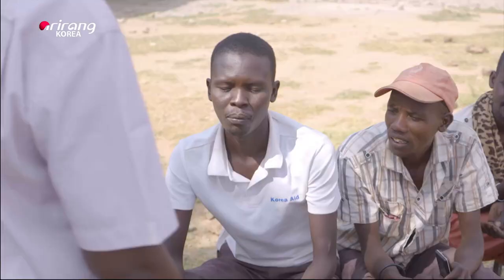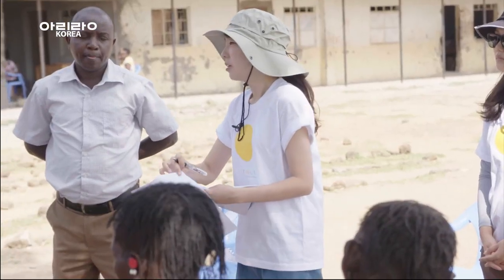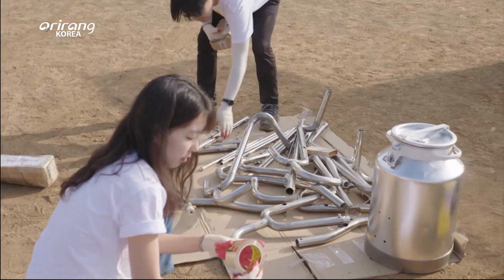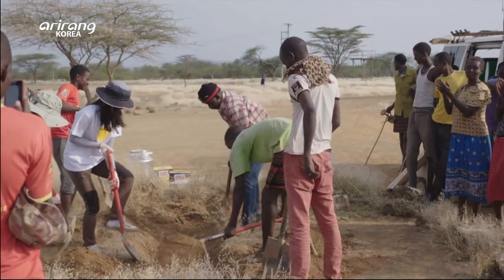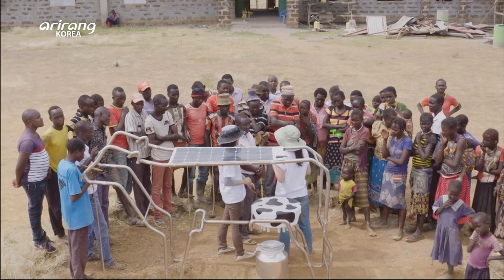What these villagers need the most is access to electricity and education. A cow-shaped solar charging station called Solar Cow, developed by Yoke, aims to tackle the long-term problems in this rural area.